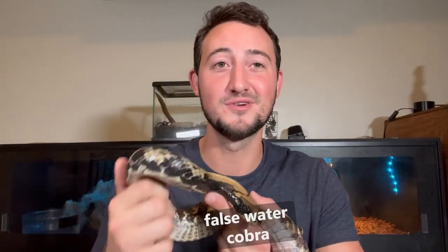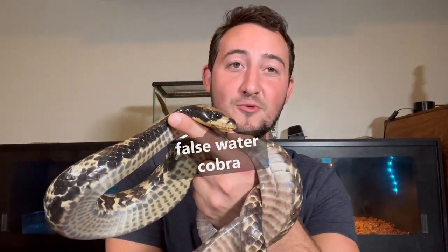Here is my list on why false water cobras are the most amazing snakes in the world. For starters, let me tell you guys what a false water cobra is.